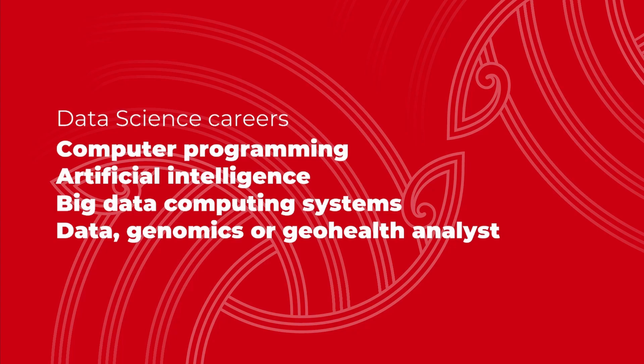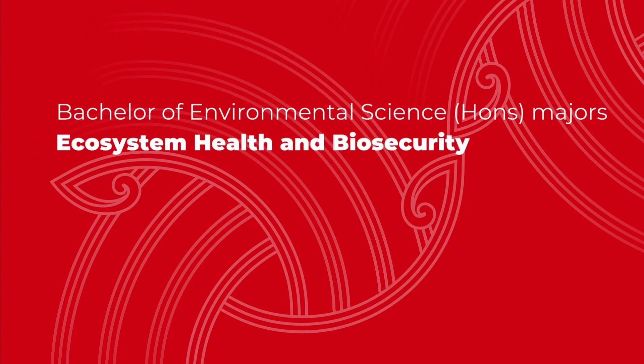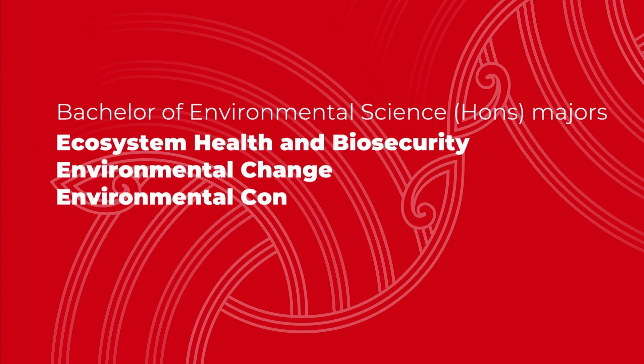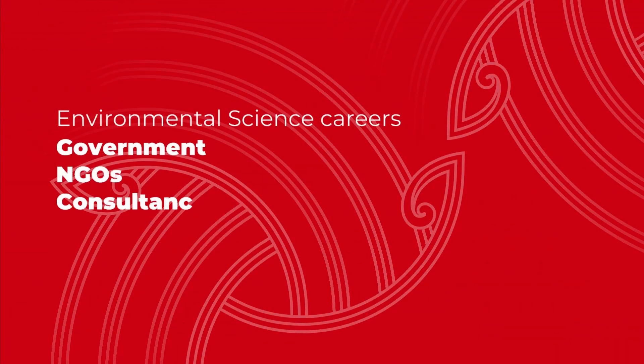The Bachelor of Environmental Science is a four-year interdisciplinary semi-professional degree providing graduates with skills ranging from data collection and analysis to communication. The degree provides a core in environmental science with majors in ecosystem health and biosecurity, environmental change, environmental contamination, environmental hazards and disasters, freshwater and sustainable coasts. If you're really interested in gaining a depth of knowledge in environmental science and want to pursue a career in it, this is the degree for you. Graduates will find employment in government, NGOs, consultancies and a range of other private and public organisations.